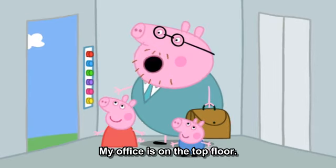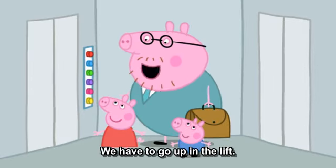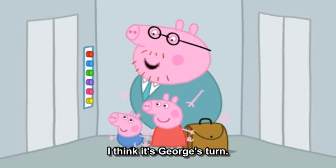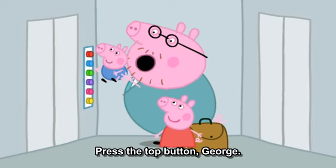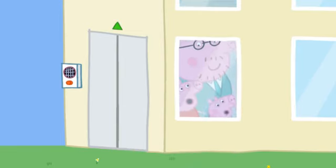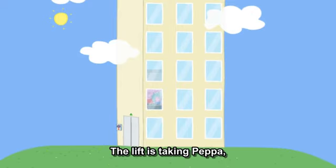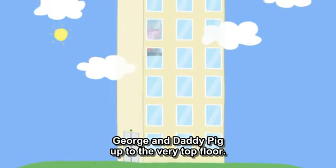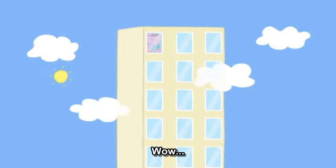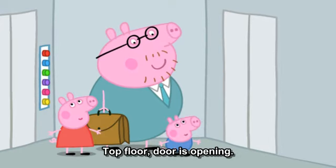My office is on the top floor. We have to go up in the lift. Can I press the button? I think it's George's turn. Press the top button, George. The lift is taking Peppa, George, and Daddy Pig up to the very top floor. Wow! Top floor. Doors opening.